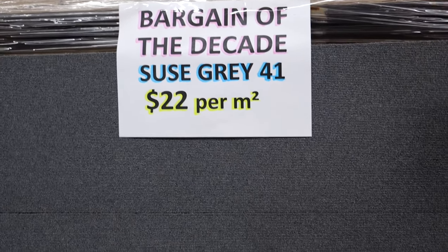And last but not least, the addition to our bargain of the decade is Suze Gray — your typical old-fashioned looking gray.